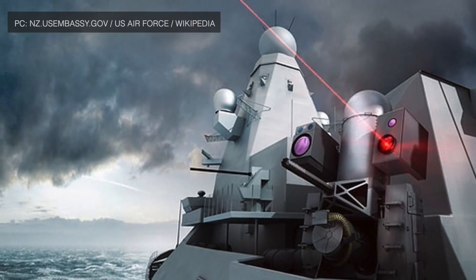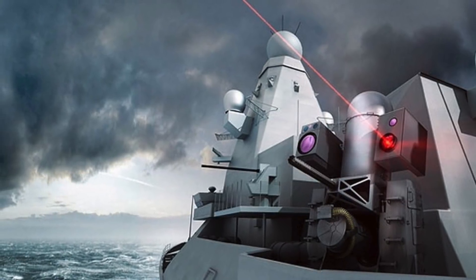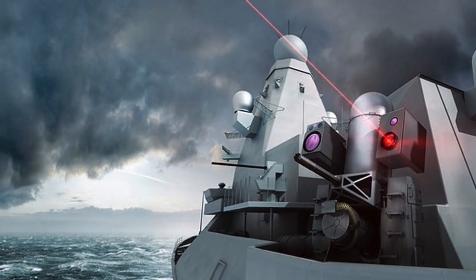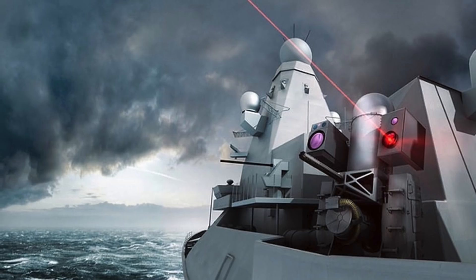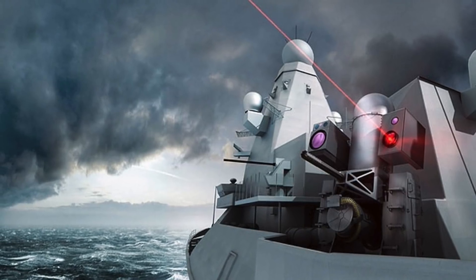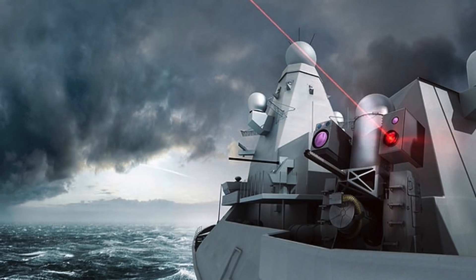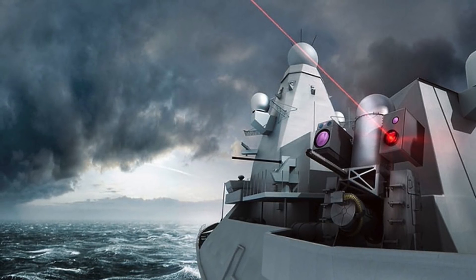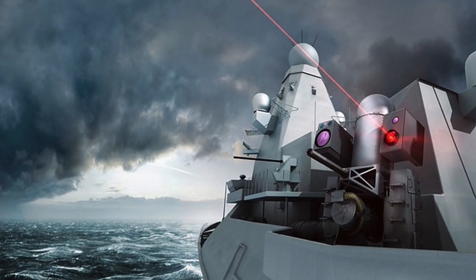Drone swarms are like a dense cloud, making it hard for air defense systems to track and target any single drone, and most current systems will run out of ammunition. Hypersonic weapons can travel at speeds of more than Mach 5 — five times the speed of sound. Unlike subsonic and supersonic weapons, hypersonic weapons currently have no counters, and a laser-based system could be the answer to this.